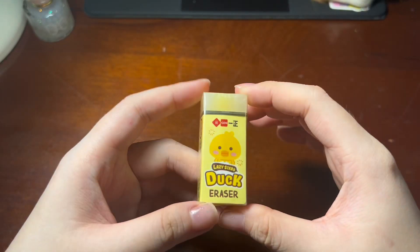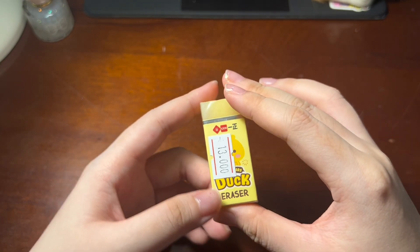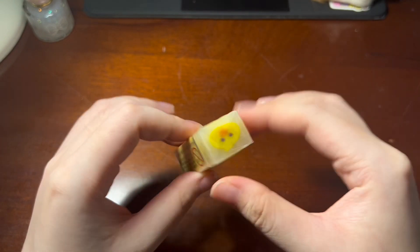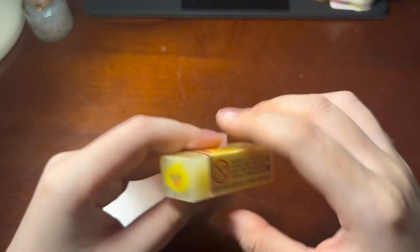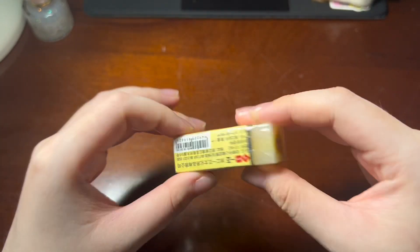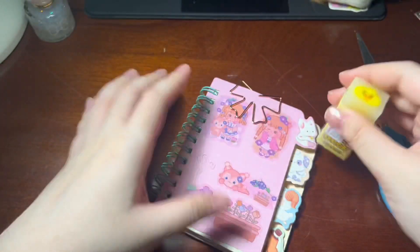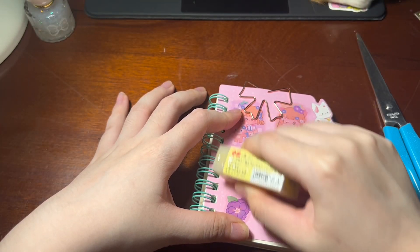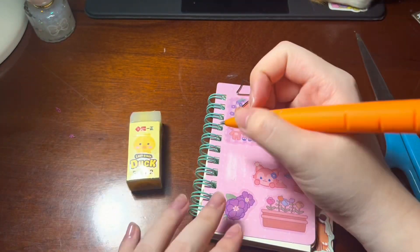The next item I got is a duck eraser — 13,000 Vietnamese dong, that's like half a dollar. It has a duck on it, and when you use it down, it will still have a duck because the design goes all the way through. It's a cheap eraser so I'm not going to expect top-tier quality or anything — just for fun.